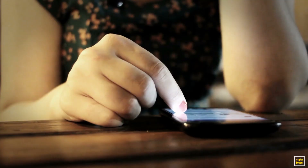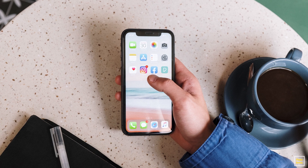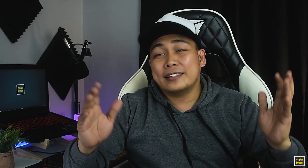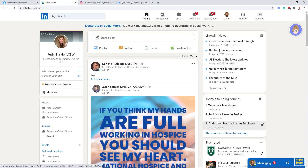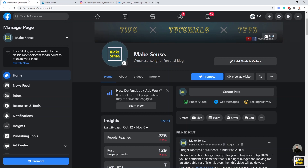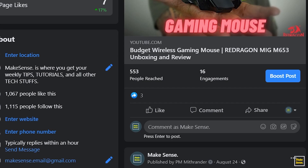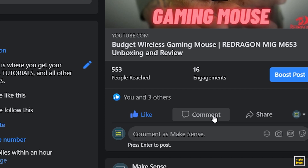Last but not the least is social media management jobs. If you're the kind of person who is always active on social media like Facebook, Instagram, and Twitter, then this job is definitely a walk in the park for you. This job is mainly about managing social media accounts of your client or their company — creating posts, updating accounts to improve social media presence and engagement, liking, replying to comments, and sometimes answering inbox messages. The only requirement is to be creative and resourceful in creating posts and updates.